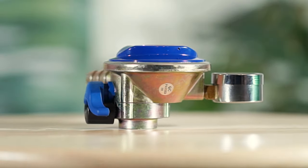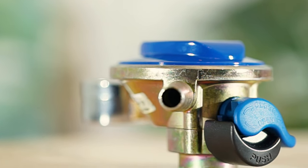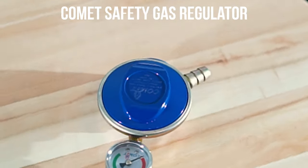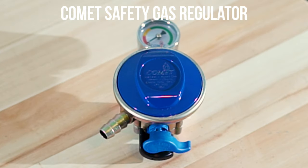Accompanied with the best safety features on a gas regulator, your safety is secured. Introducing Comet Safety Gas Regulator, your most reliable kitchen companion.